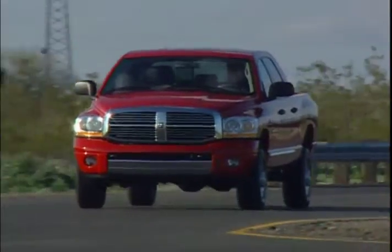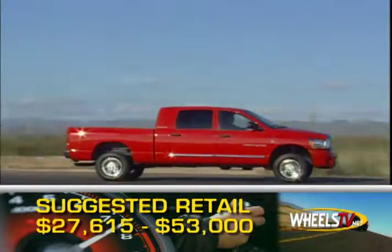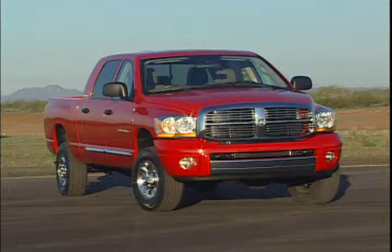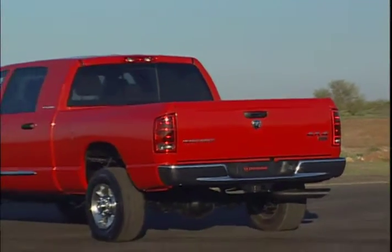Base MSRP for the 3500 is twenty seven thousand six hundred fifteen dollars, but a fully loaded Laramie mega cab can go for as much as fifty three thousand dollars. With fifteen thousand nine hundred pounds standard towing capacity and plenty of muscle behind it, the 2008 Dodge Ram 3500 is built to work and work hard.